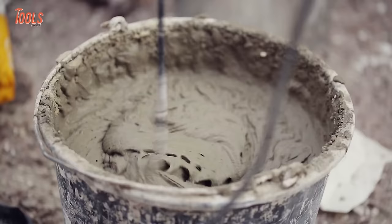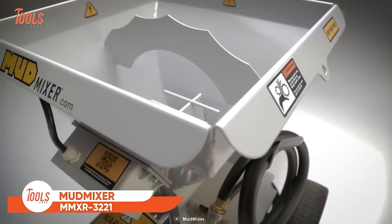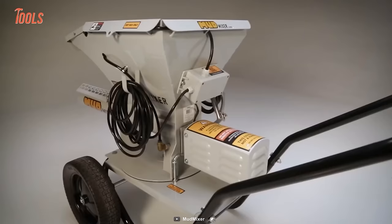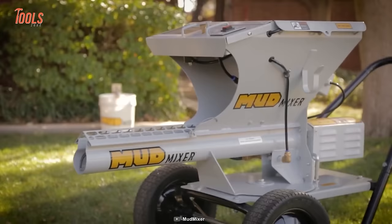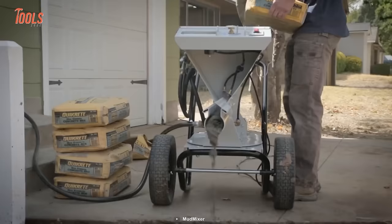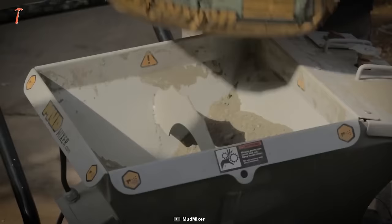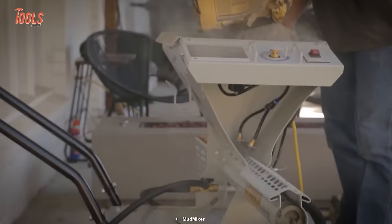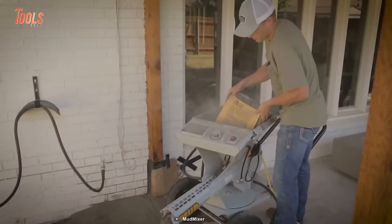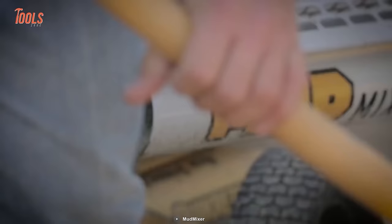This mud mixer has changed everything when it comes to mixing mud perfectly. It's the fastest, easiest multi-use mixer on the market, creating the best possible result with a fully adjustable water input designed to be used with concrete, mortar, or stucco mix. The heavy-duty steel body is here to withstand all tough situations. With this mud mixer, you'll be decreasing labor costs and increasing the number of jobs being done.